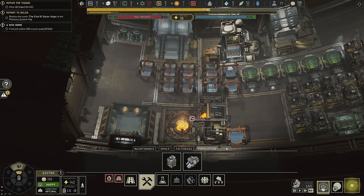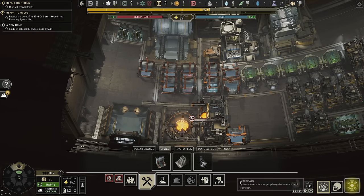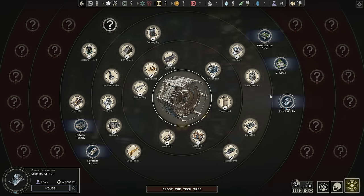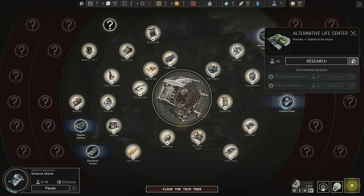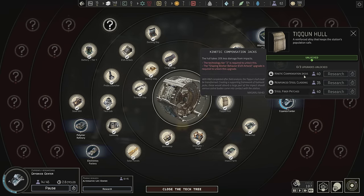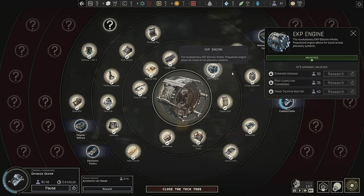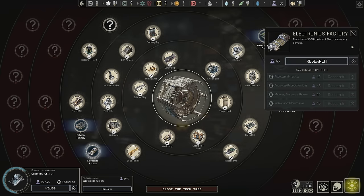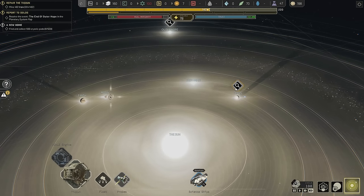Eventually not everybody's going to be a worker and we're going to need cryonics. The cryonic center is right here in the tech tree — we're going to research that first. Then I think I'll grab the alternative life center next. There are also upgrades you can unlock in these things too — I didn't notice that before, but there are plenty available. We'll go polymers next, then electronics, and just queue them all up.